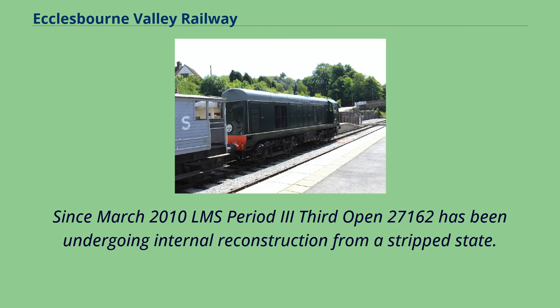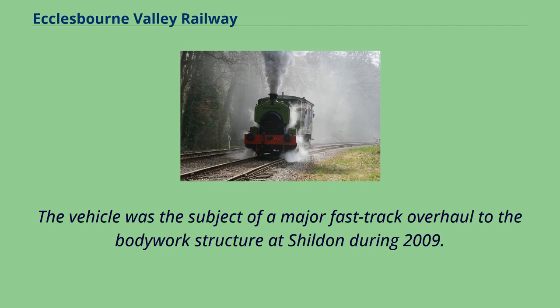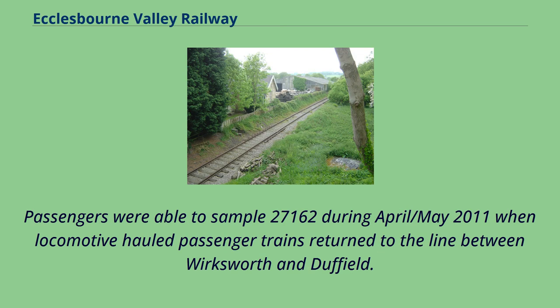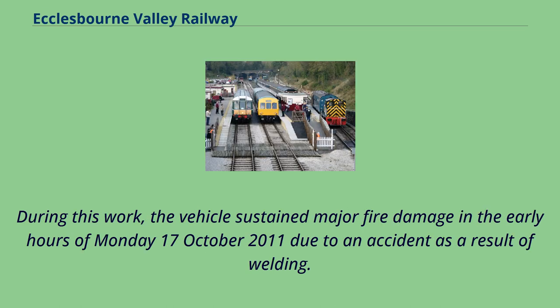Since March 2010 LMS period 3rd Open 27,162 has been undergoing internal reconstruction from a stripped state. This included not only the refurbishment of the remaining woodwork but the manufacture of many new fittings from scratch such as the seats and tables. The vehicle was the subject of a major fast-track overhaul to the bodywork structure at Shildon during 2009. Passengers were able to sample 27,162 during April-May 2011 when locomotive-hauled passenger trains returned to the line between Wirksworth and Duffield. Following the initial runs, the carriage was taken out of service to enable a full refinish including lining out of the exterior. During this work, the vehicle sustained major fire damage in the early hours of Monday October 17, 2011 due to an accident as a result of welding.